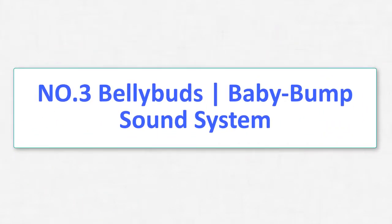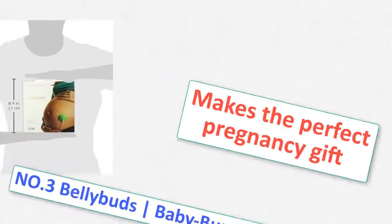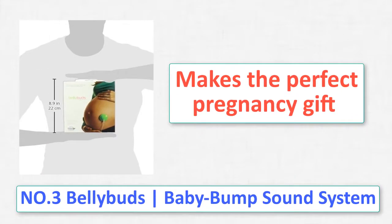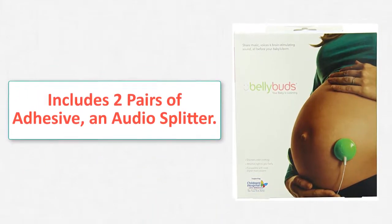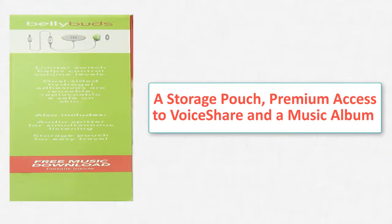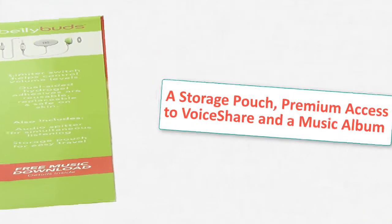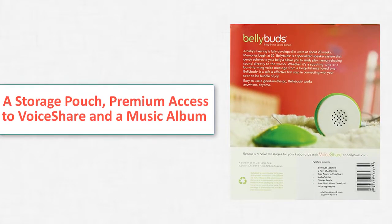Number 3: Belly Buddies Vertical Line Baby Bump Sound System. Includes 2 pairs of adhesives — approximately a one-month supply — premium access to the VoiceShare online platform for recording and sharing voice messages, an audio splitter, a storage pouch, and a Rock-a-Belly music album download. Makes the perfect pregnancy gift. A baby's hearing is fully developed in the womb at 20 weeks and memories begin at 30 weeks.